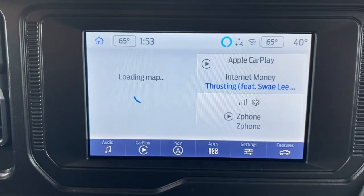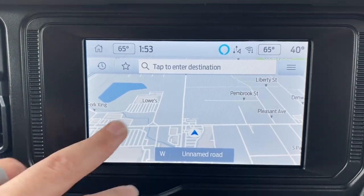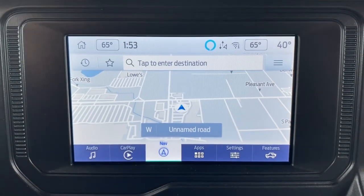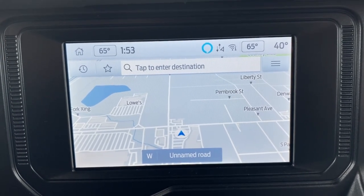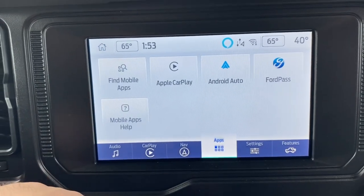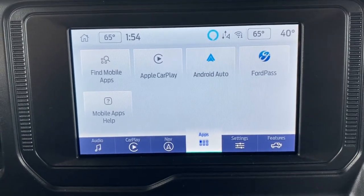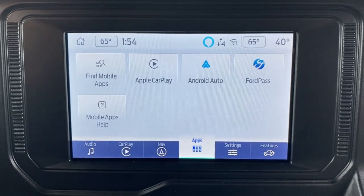Back to Ford Sync home screen — we can go into navigation, which will give you a notice sometimes. Hit the home button to go back at any point. Navigation is simple; just tap and enter your destination. Ford Sync 4 is very intuitive and easy to navigate. Under apps, you see Ford's built-in apps. If you have CarPlay or Android Auto you typically won't use this screen, but it shows any mobile apps Ford Sync has to offer, and you can find more apps there.